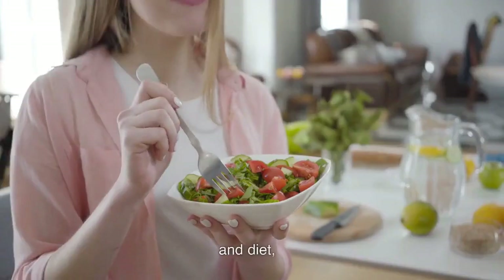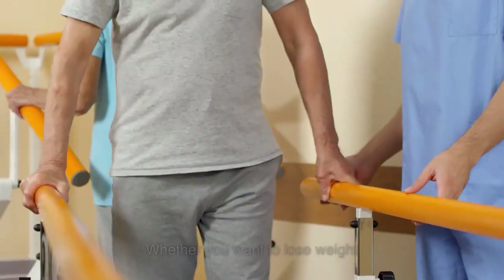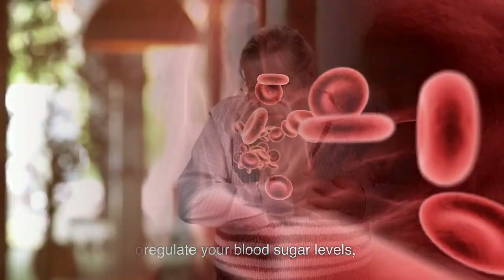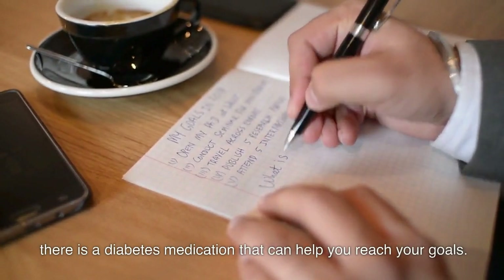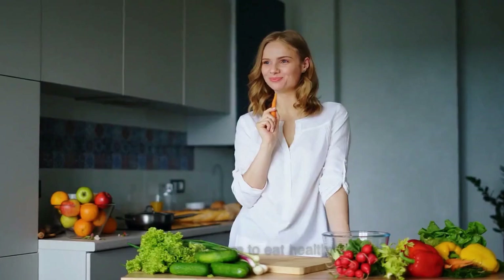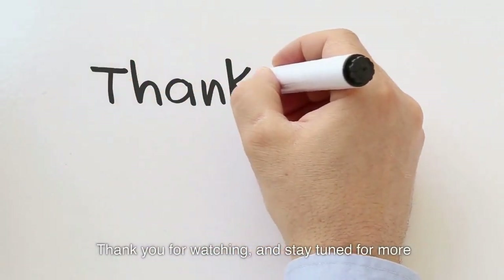With the right medications and diet, you can control your diabetes and improve your overall health. Whether you want to lose weight, regulate your blood sugar levels, or lower your risk for heart disease, there is a diabetes medication that can help you reach your goals. Always talk to your doctor before starting a new medication and be sure to eat healthy and exercise. Thank you for watching and stay tuned for more health and wellness tips.